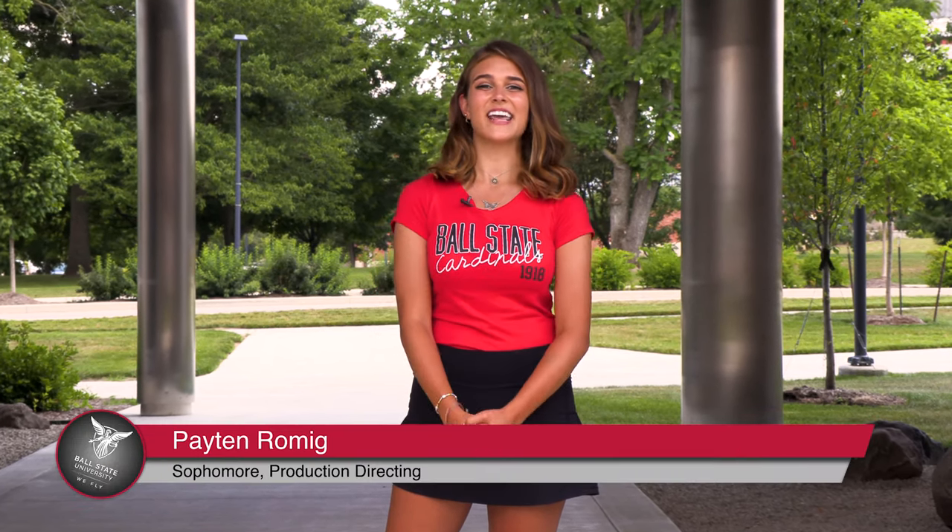Welcome to Ball State's Northwest Residence Hall, home to the Music and Humanities and Education LLC. My name is Peyton Romick and I'm a sophomore production directing major from Rockford, Michigan. Today I have the opportunity to show you Ball State's Northwest Residence Hall.